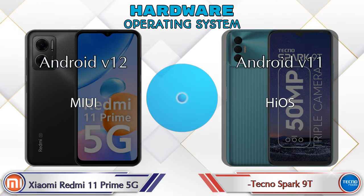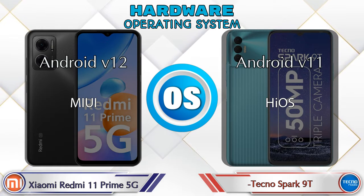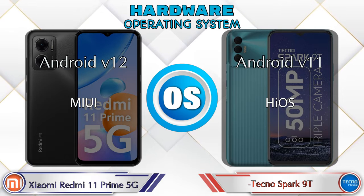For the operating system, the Redmi 11 Prime 5G runs Android 12, while the Spark 9T runs Android 11.